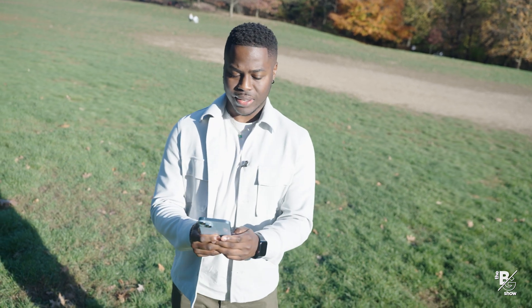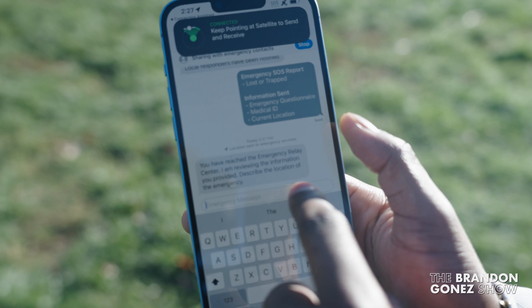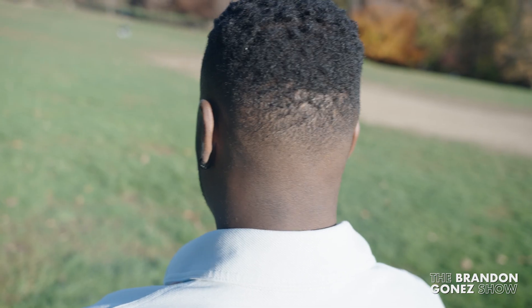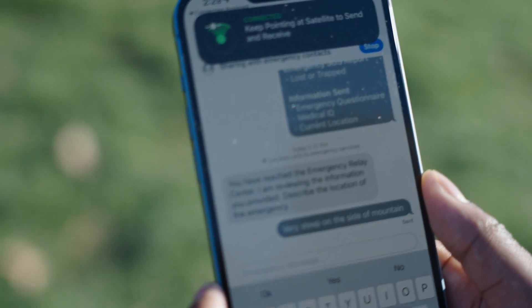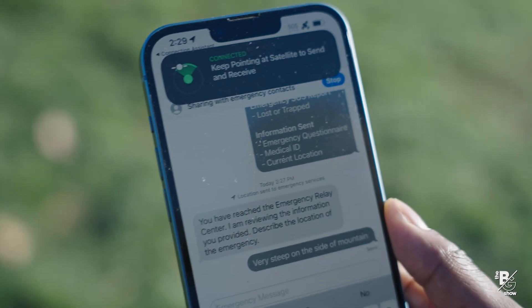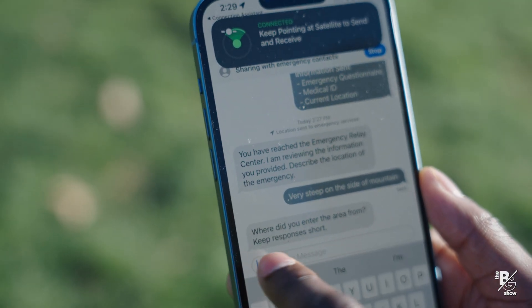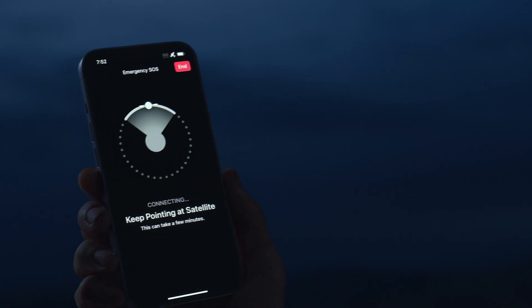Once you've secured the connection, that's when you'll start to receive compressed text messages asking you life-saving questions like: Where are you? Describe the location that you're in. An example response: Very steep on the side of a mountain. Where did you enter the area from? Keep responses short. From the side of the road.